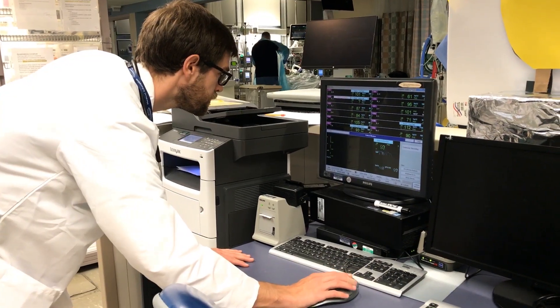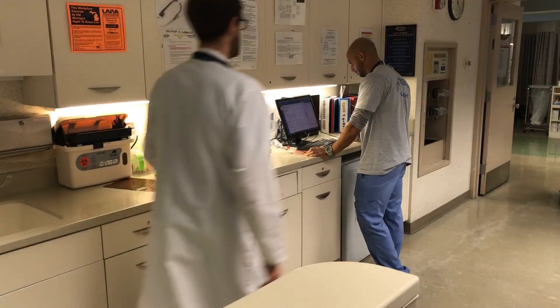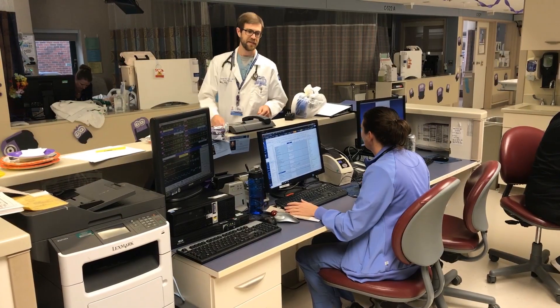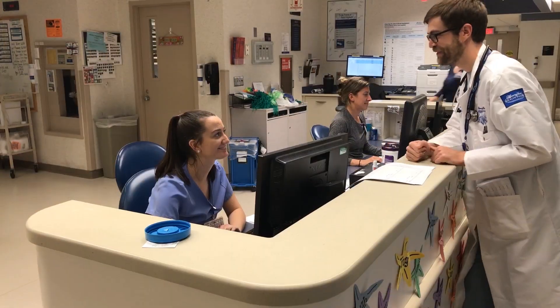Each unit is equipped with telemetry for all of our patients. Here is a nursing station in pod 1, another in pod 2, and one in pod 4.